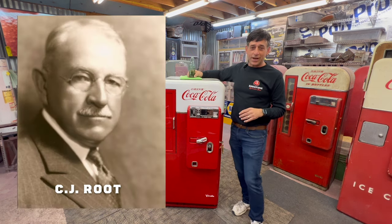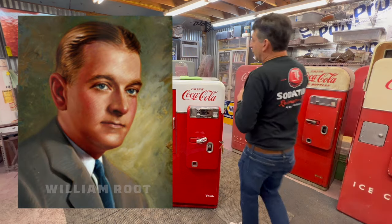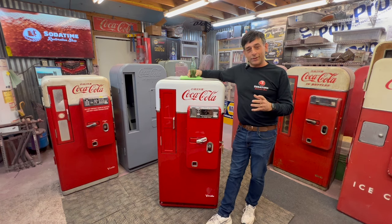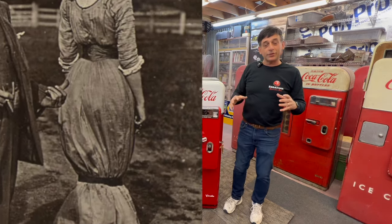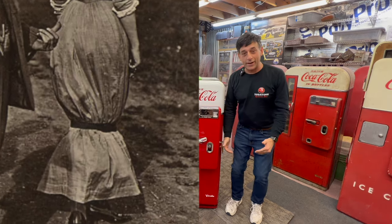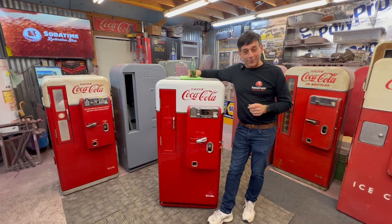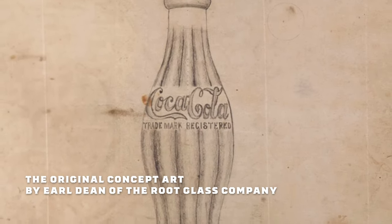The Root brothers, CJ and William Root — I believe it was Terre Haute, Indiana — had a design: the hobble skirt. Believe it or not, it's a dress that they wore in the early 1900s. But if you look at a picture of the hobble skirt, it got real tight around the ankles. It didn't last very long because nobody really liked it. But the Root brothers thought this kind of design would work for the bottle.